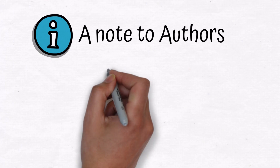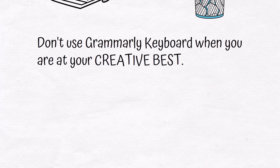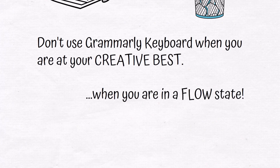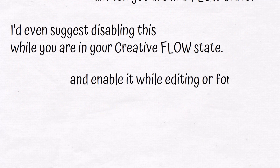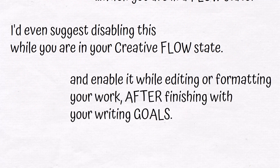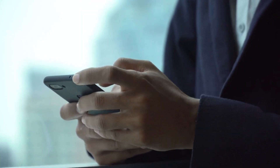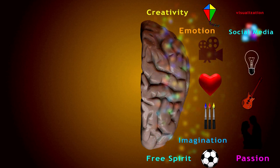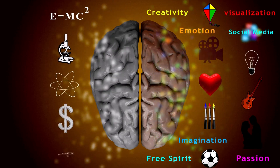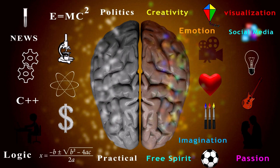A word of caution for authors and people who write with a creative bent of mind: I would suggest using this Grammarly keyboard with caution. I would even suggest disabling it while you are in your creative flow and enabling it while editing or formatting your work after finishing your writing goals. Writing is totally different from editing — the right brain does the creative writing while the left brain works to edit or correct what is written, and we don't want to confuse them and sabotage our creative flow.